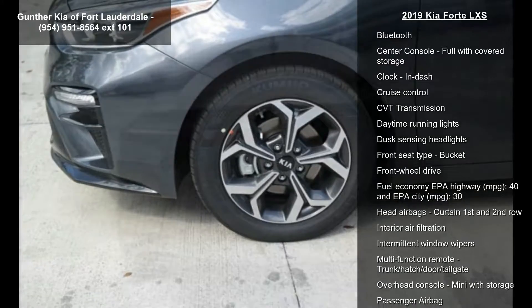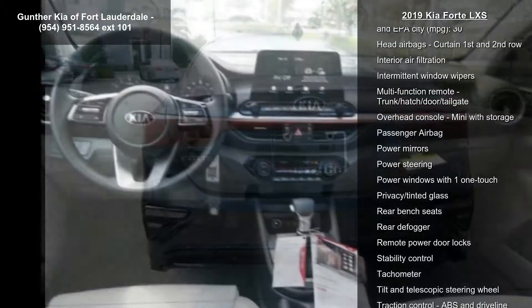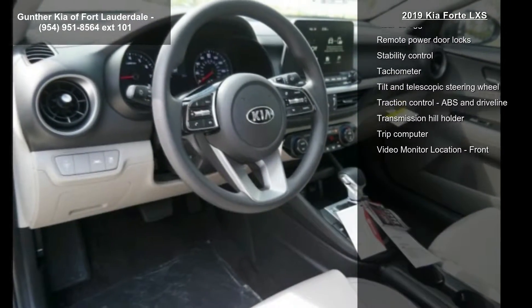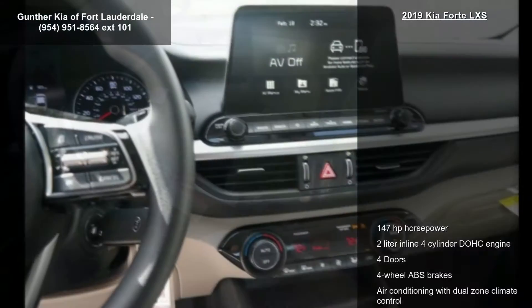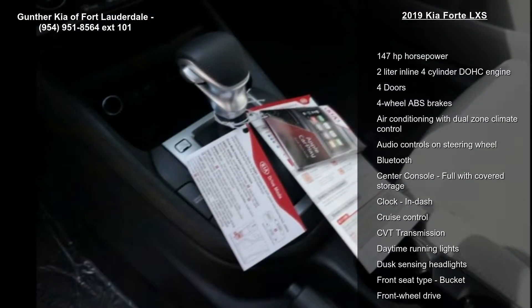This vehicle's top features include 147 horsepower, 2-liter in-line 4-cylinder DOHC engine, 4 doors, 4-wheel ABS brakes, air conditioning with dual-zone climate control, audio controls on steering wheel, Bluetooth, center console full with covered storage and clock, in-dash.